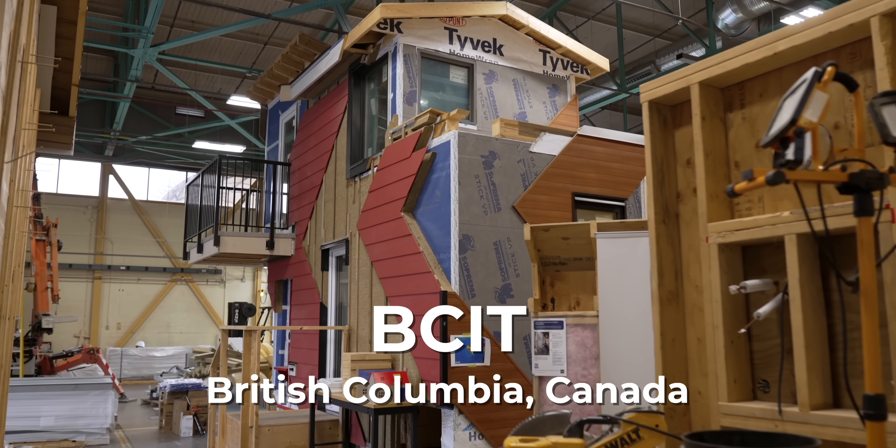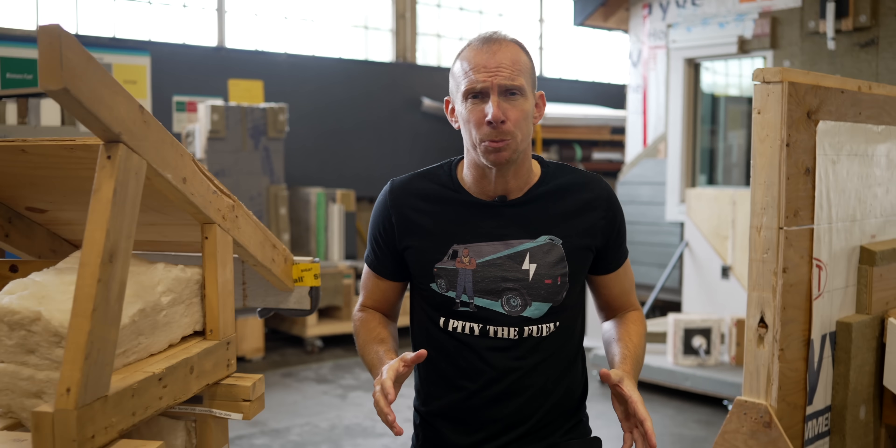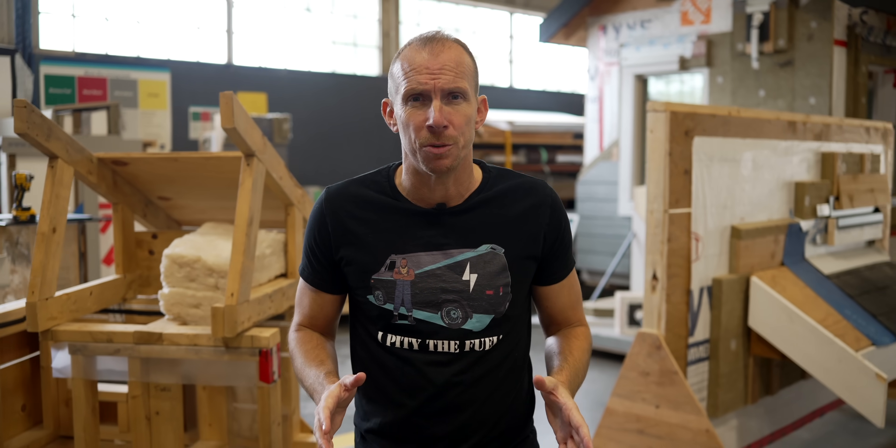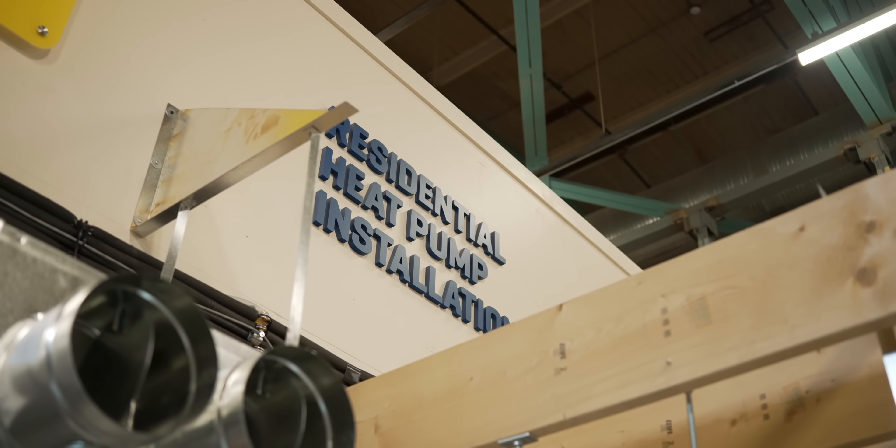We're back at BCIT's high-performance lab, where they're working to make buildings as energy efficient as possible and ultimately zero emission. Here in the Zero Energy Building Lab, we've developed a program where we can take gas fitters who've been installing boilers, furnaces, and hot water tanks and get them up to speed on being able to install heat pumps.